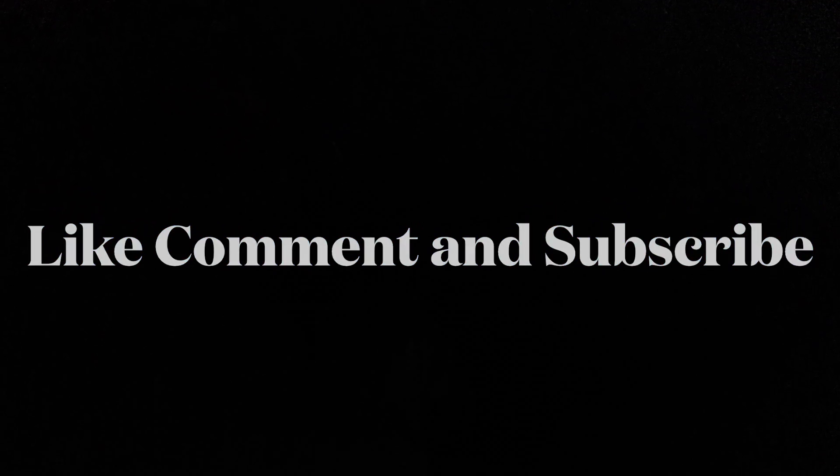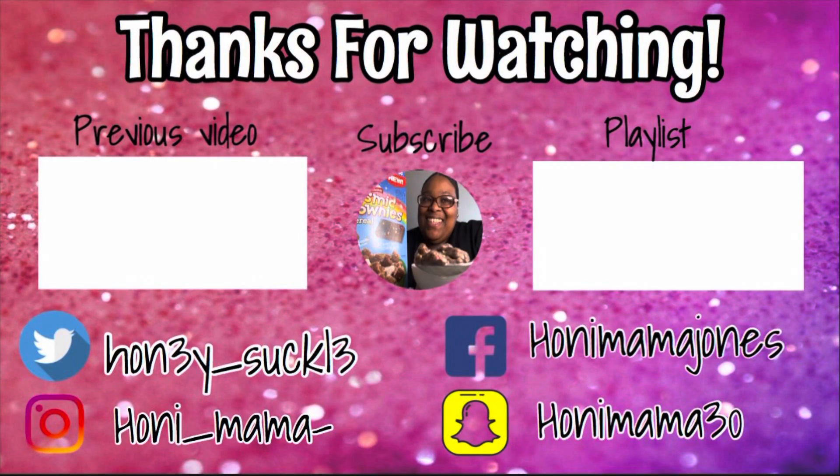Y'all let me know in the comment section — have y'all tried this? Have y'all seen this? And are y'all willing to try it? It didn't give what it was supposed to give, but I give them an E for effort because they tried it. Anyway guys, hit the like button, let me know in the comment section what y'all's thoughts are on this. Hit the subscribe button so you can be notified every time I post. And I will see you in the next one. Deuces! I'll see you next time.